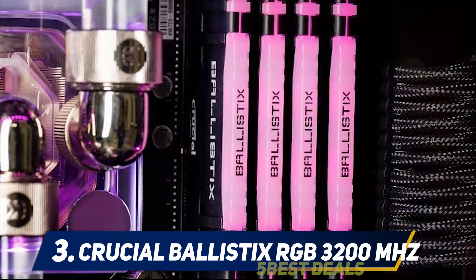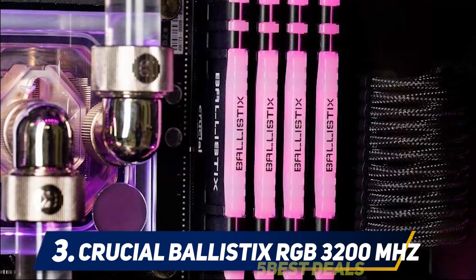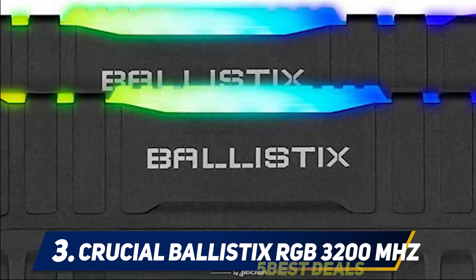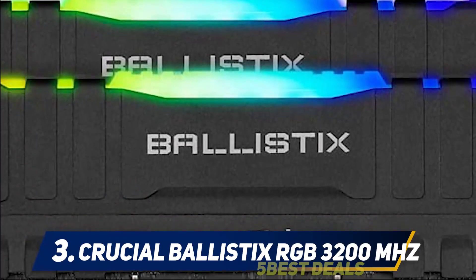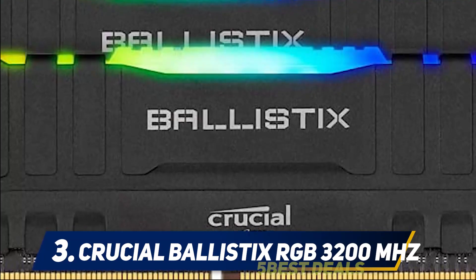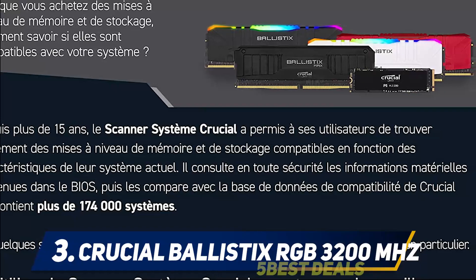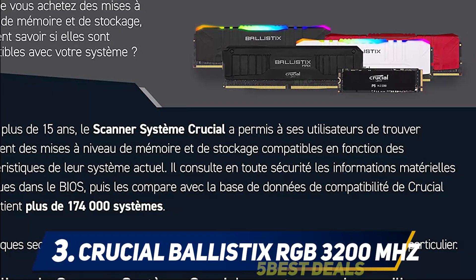It can also sync with the latest ASUS, ASRock, MSI, and Gigabyte motherboards with ease. It is the best mid-tier RAM for gaming in the market. The PCB is black, and the heat spreaders on the memory modules are constructed correctly using aluminum.